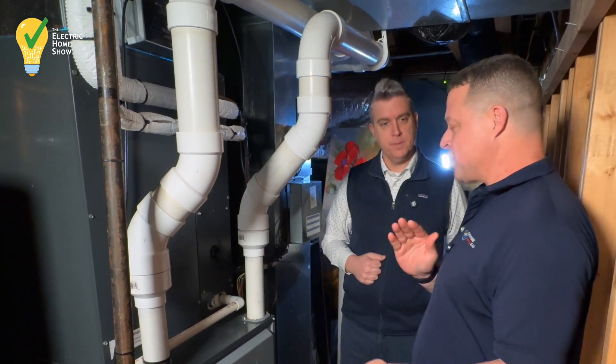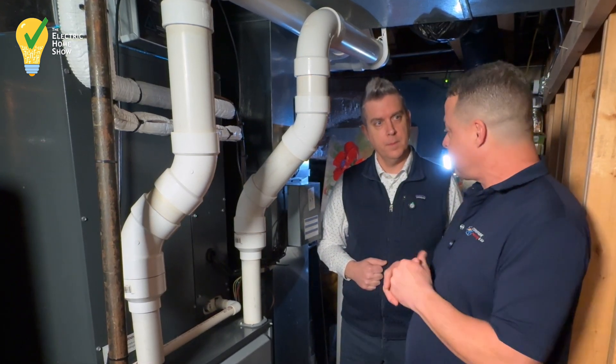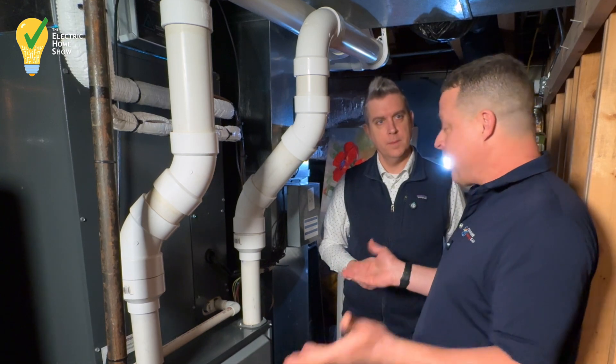So it gives you a choice. If gas prices are high, you can run the heat pump. If electric prices are high, you can run your furnace. It's really a preference.